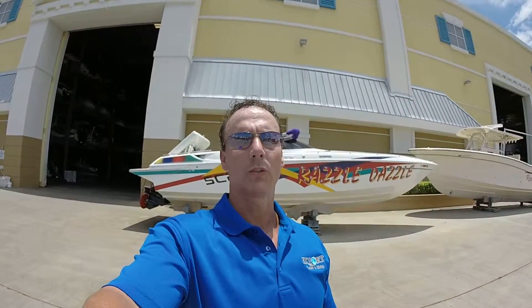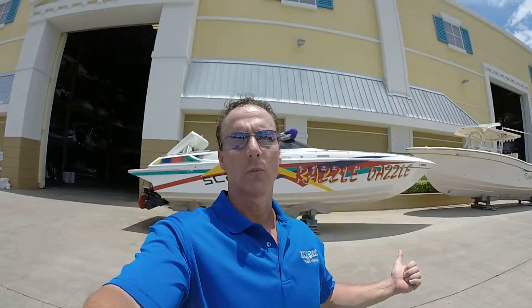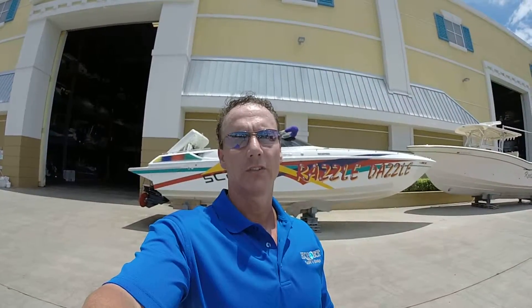Hey, it's Rich Lewis Jr. Welcome to Adult Toys in Motion. Behind me is Razzle Dazzle, a well-crafted 31-foot Scarab Thunder. Let's have a closer look at this.